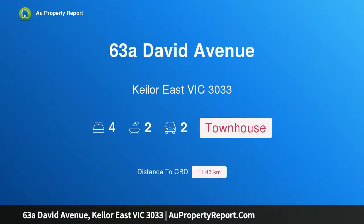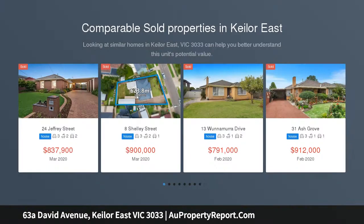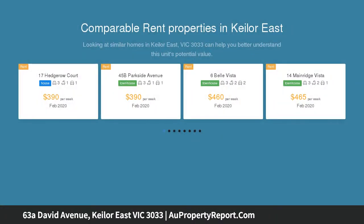I am glad to introduce property 63A David Avenue, Kilo East, Victoria 3033. Designer finesse with family versatility delivering a luxurious lifestyle in the heart of Kilo East. This new home is set to impress with its freestanding construction, family-focused floor plan and premium features from start to finish.